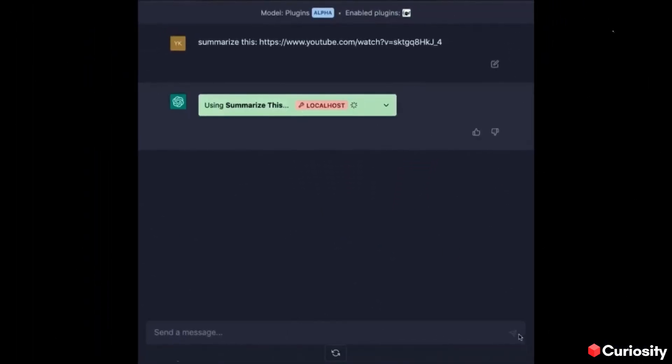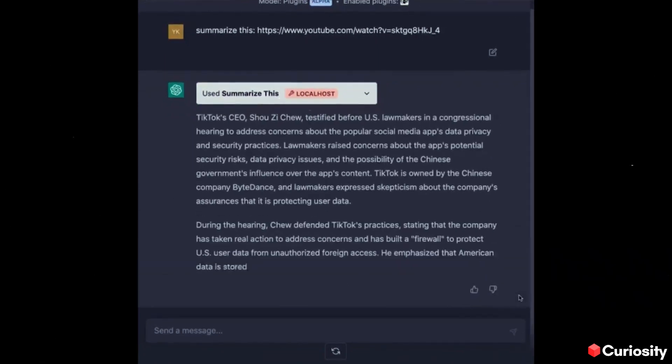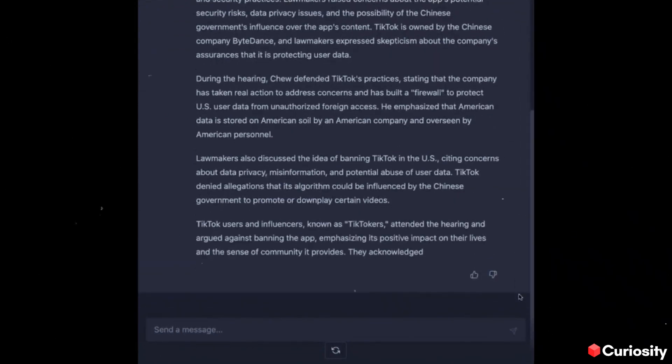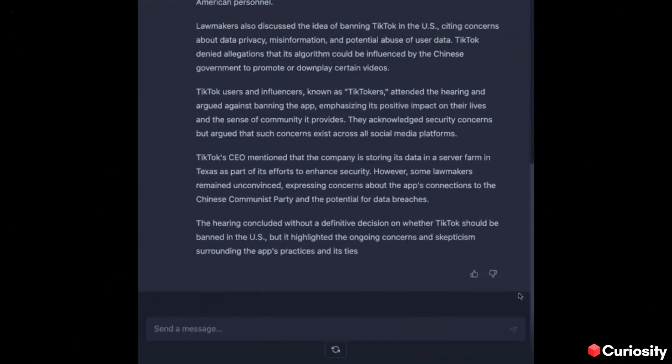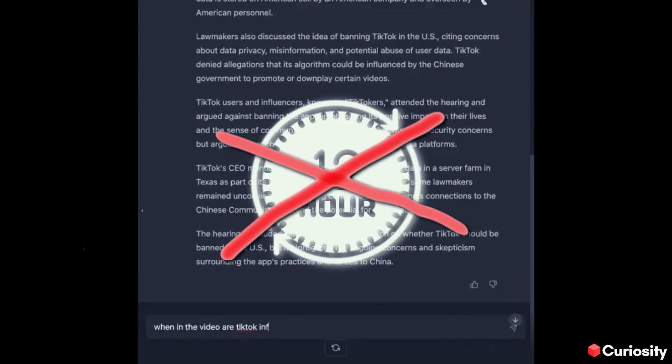From here the video gets really interesting, as the things I'll talk about you've most likely heard of before and deal with every single day. But now, with the help of ChatGPT, you can use them to your advantage and build entire businesses without 12-hour workdays.